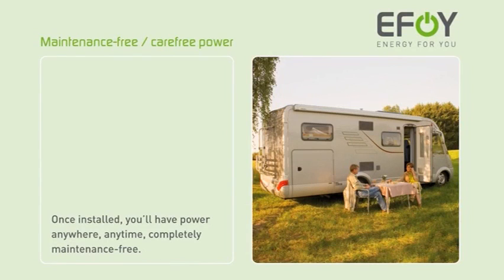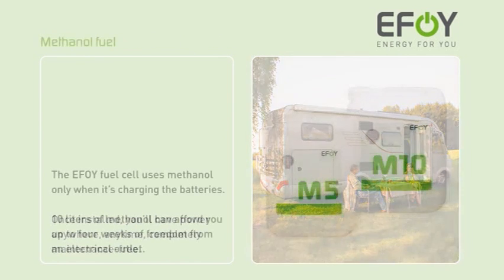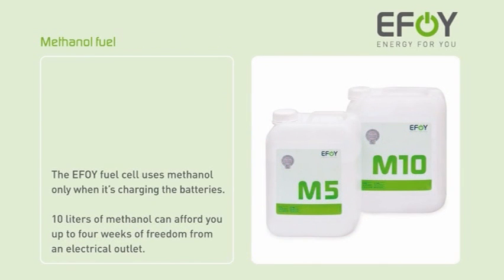EFOY fuel cells work. Once installed, you'll have power anywhere, anytime, completely maintenance free. The EFOY fuel cell uses methanol only when it's charging the batteries — 10 litres of methanol can afford you up to 4 weeks of freedom from an electrical outlet.